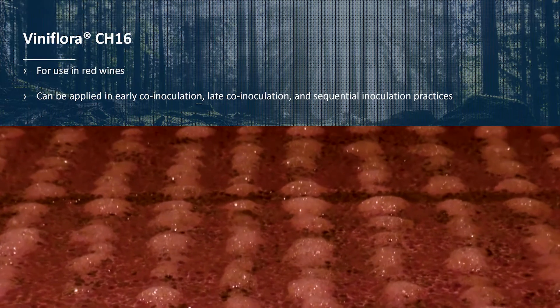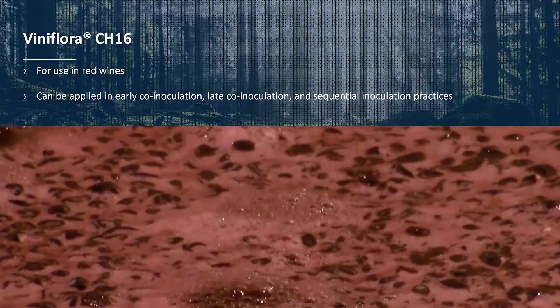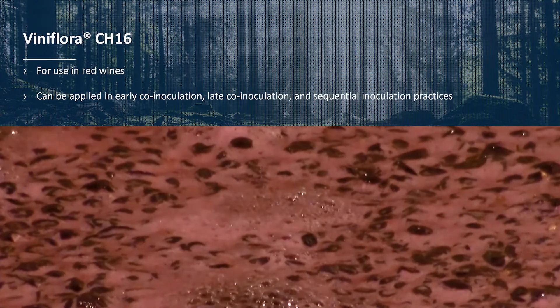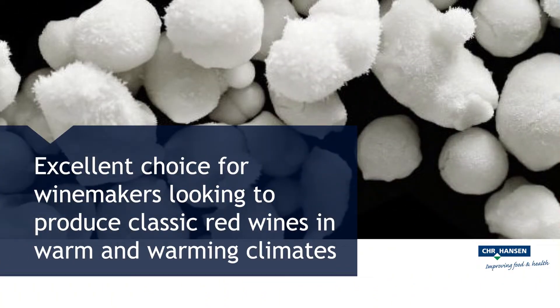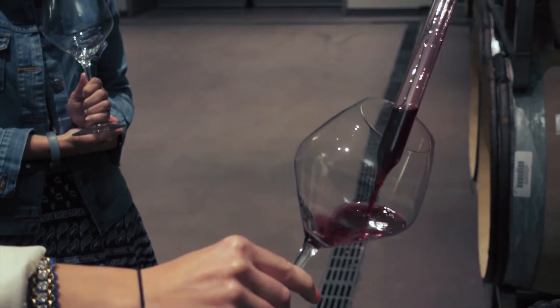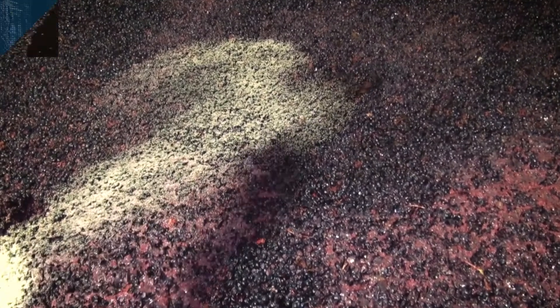Viniflora CH16 is often used in red wines and can be applied in co-inoculation and sequential inoculation practices. An excellent choice for winemakers looking to produce classic red wines in warm and warming climates, CH16 is well suited for barrel aging and is compatible with a wide variety of Saccharomyces cerevisiae strains.